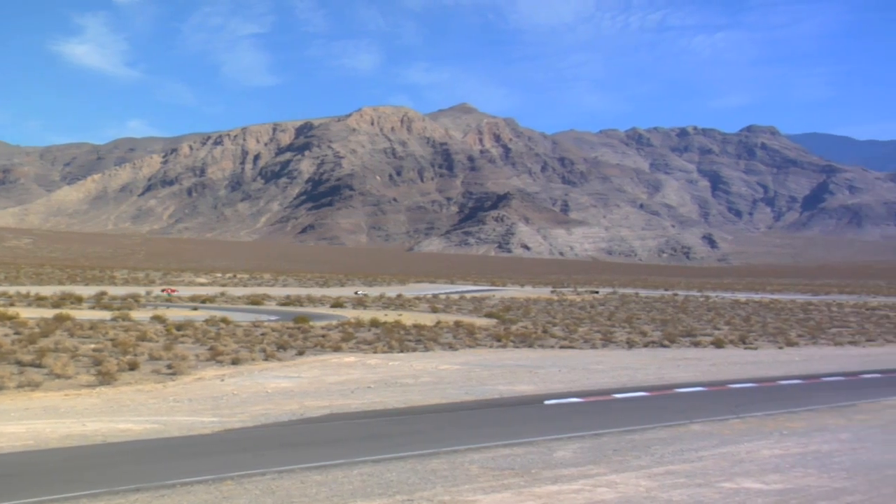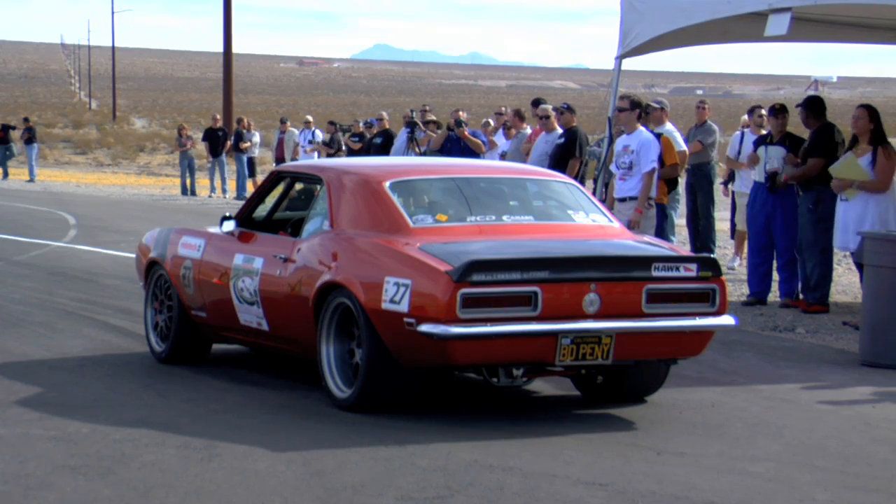What's up guys, I'm Matt Farah, and today we're at Spring Mountain Motorsports Ranch in Pahrump, Nevada for the Optima Ultimate Streetcar Shootout.